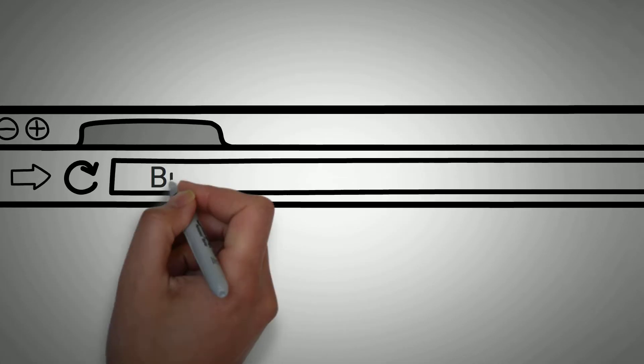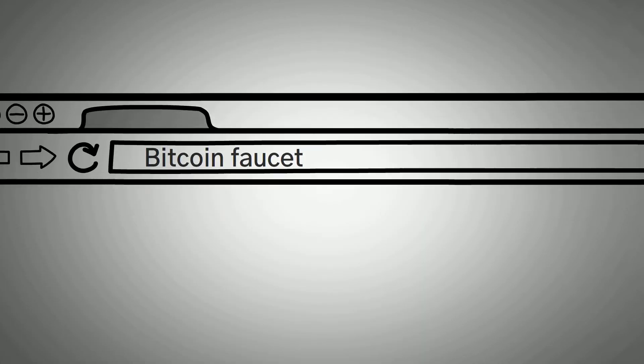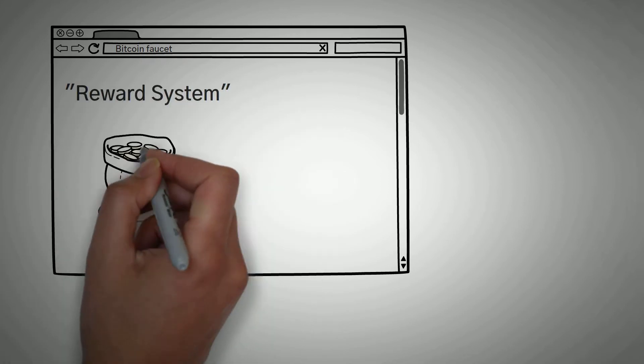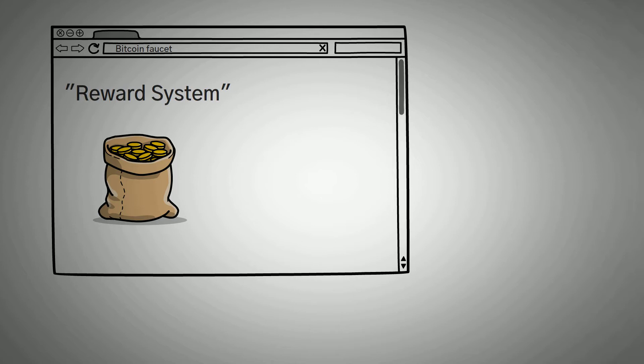If you search the words 'Bitcoin faucet' on Google or other search engines, you'd most likely be told that it's simply a reward system. Well, that's not untrue, but Bitcoin faucets are a lot more than just simple reward systems.